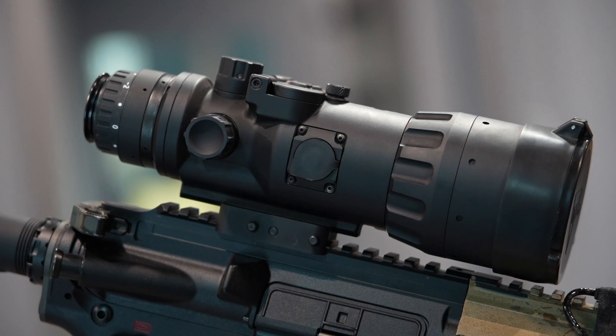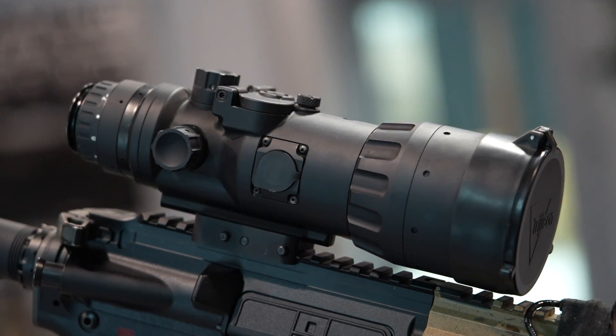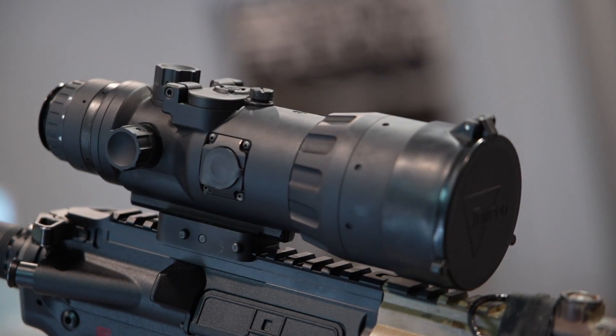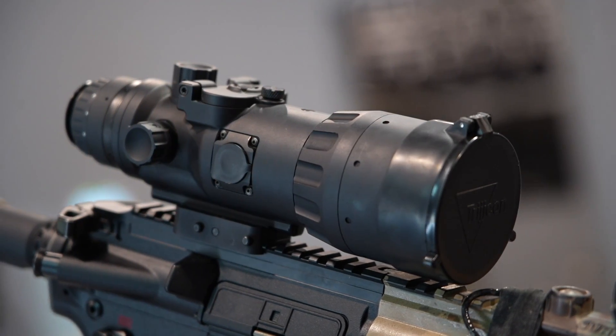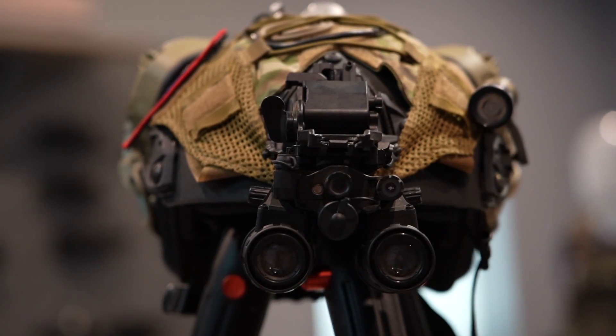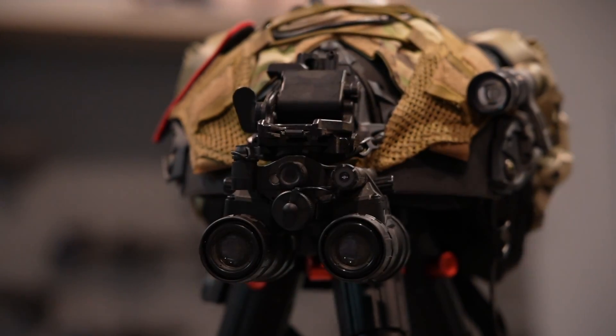Getting started, somebody should do a dedicated thermal scope. The entry cost is low enough for a lot of people to get into a pretty decent unit for two or three thousand dollars. You can throw it on your gun, use it day or night, and you really can't screw it up. Night vision is usually a little higher cost to entry, and it's easy to damage if you get it around too much light or a laser ricochets.